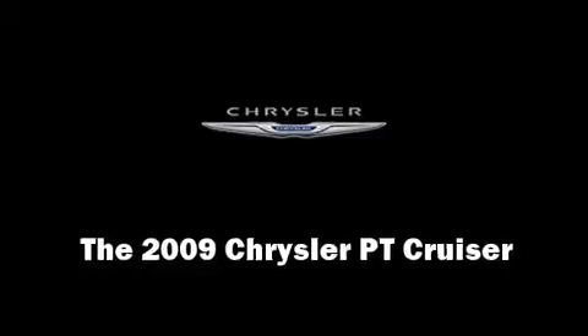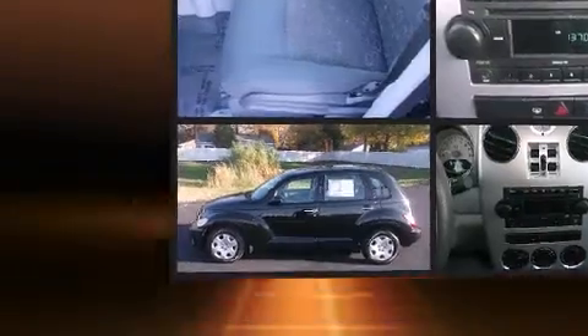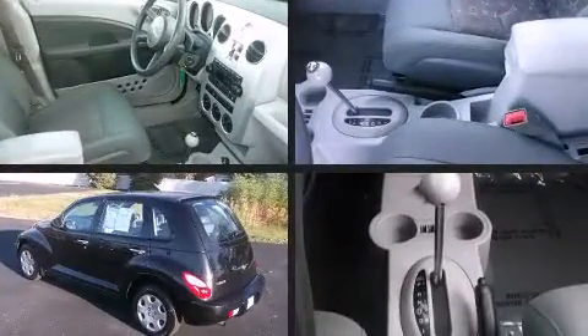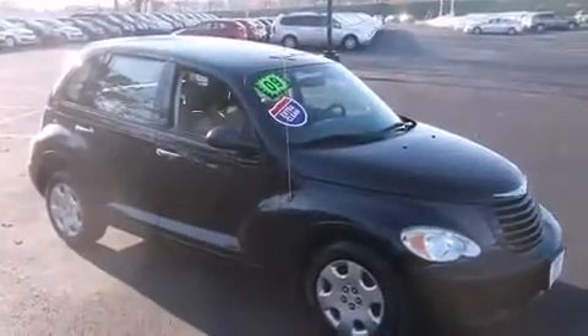Step into the 2009 Chrysler PT Cruiser with just over 45,000 miles on the odometer. This four-door sport utility vehicle prioritizes comfort, safety, and convenience. Under the hood, you'll find a four-cylinder engine with more than 150 horsepower, providing a smooth and predictable driving experience.